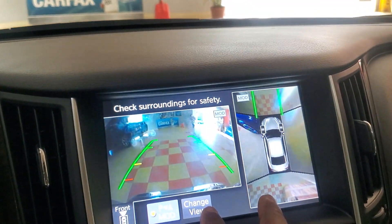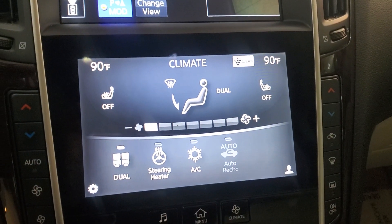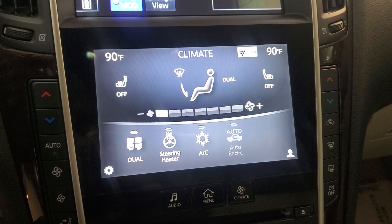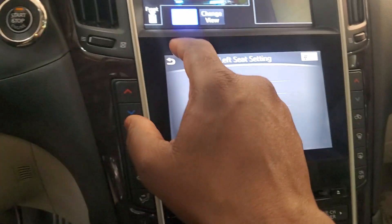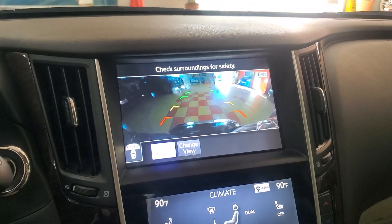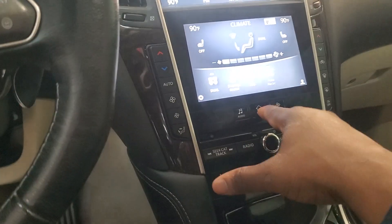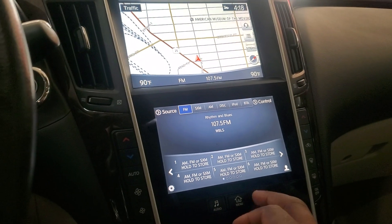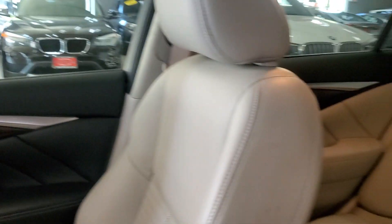Nicely nice, absolutely. All the options — dual heated seats, power, heated steering wheel — all available options guys. This one is truly a nice setup. Look at that — left seat heating, everything. Camera views, push to start — this thing is nicely equipped, really really nice. XM stereo. 2017 Infiniti Q50 — look at the condition, truly a showroom condition vehicle.